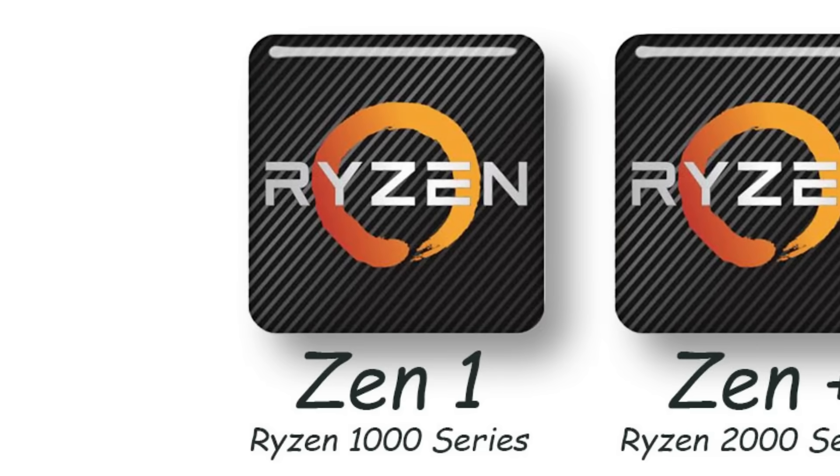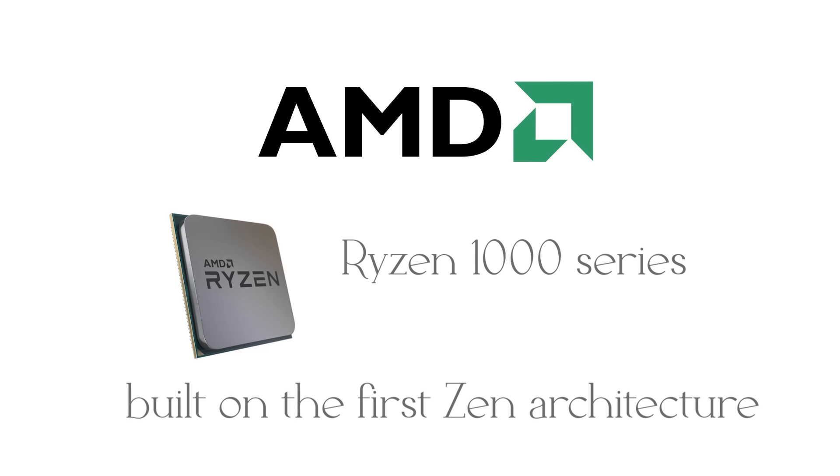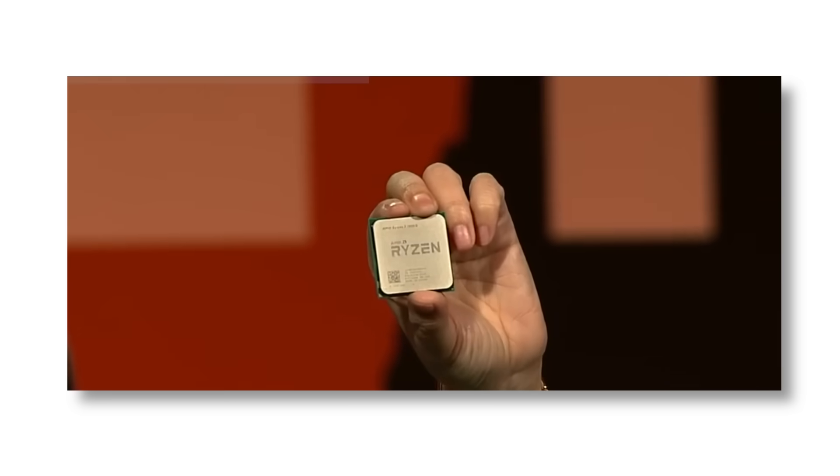In 2017, AMD launched the Ryzen 1000 Series, built on the first Zen architecture. This was AMD's comeback after nearly a decade of struggling against Intel. For the first time in years, AMD offered CPUs with high core counts at affordable prices.